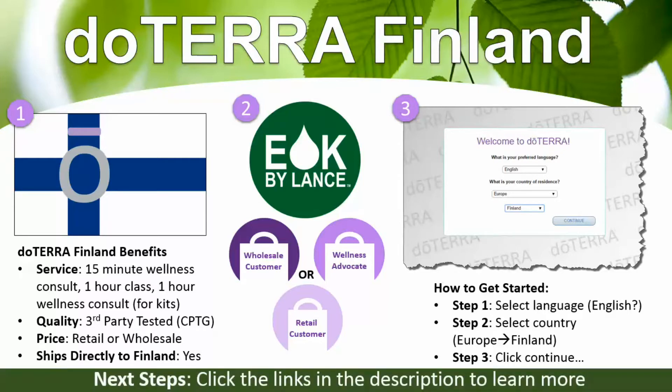The next steps are to click the links in the description box on my YouTube channel to learn more. I have a video with step-by-step directions on how to fill out the enrollment form, or you can continue to learn through my other videos so you can get to know, like, and trust me, and go from there.